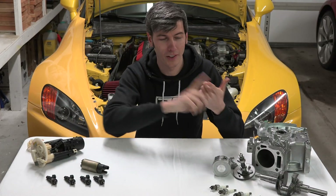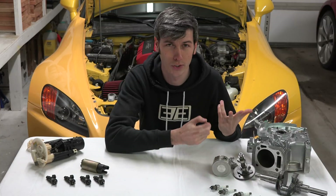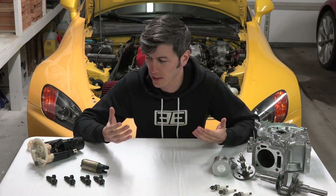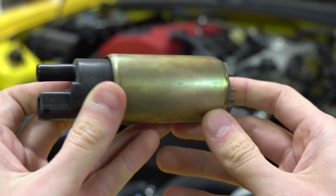A lot of people will claim you shouldn't run out of fuel — aside from the obvious reasons of being stranded and the safety risk of your engine shutting off in the middle of the road — that you could actually cause some damage to certain components in your car. So in this video we're going to be discussing what will actually happen, some of the truths behind these claims, and whether or not you would actually damage specific components.